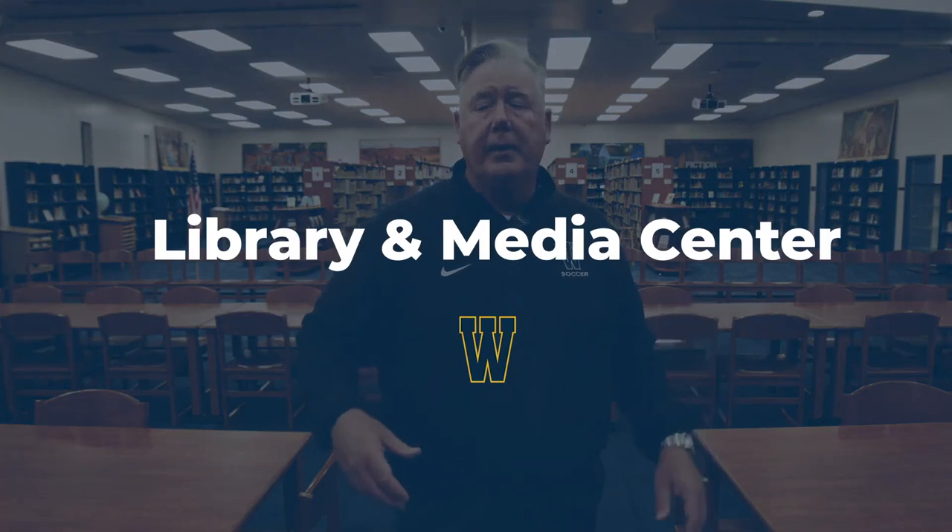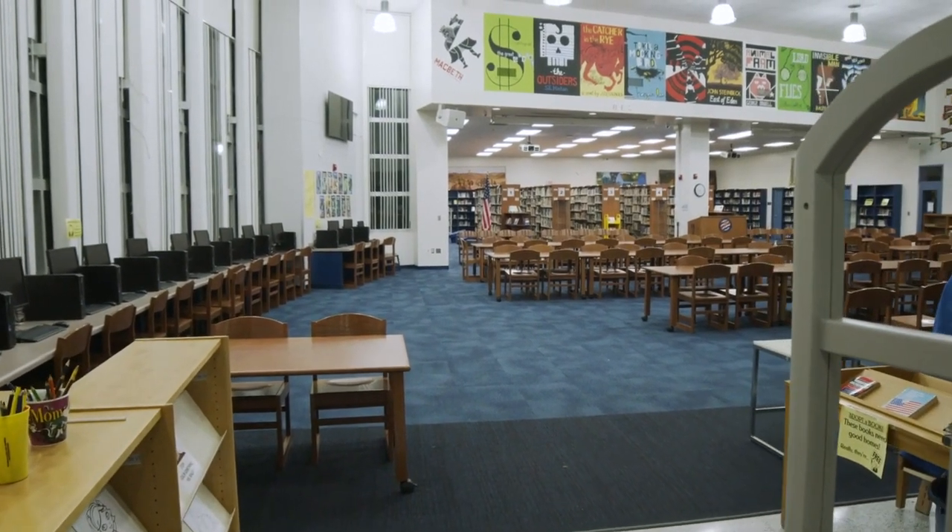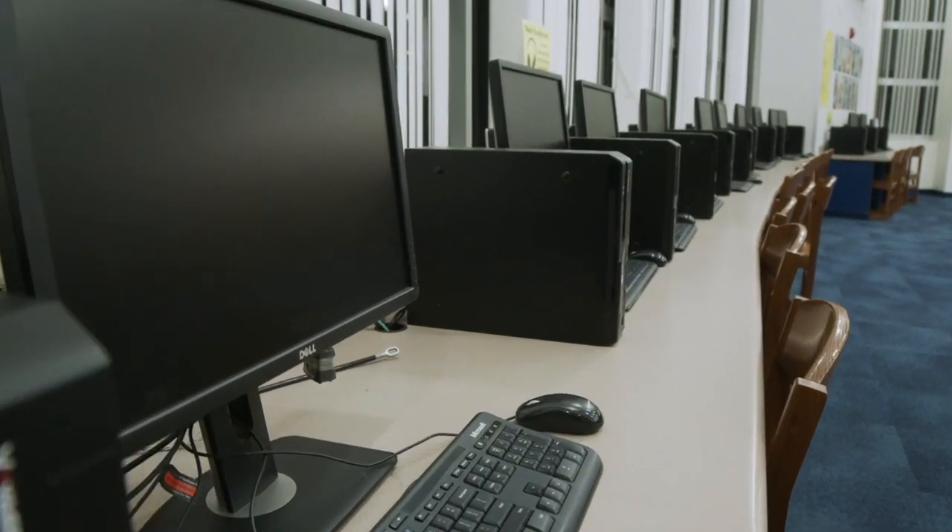Here is our state-of-the-art library and media center. You're going to spend a lot of time in here because you're going to study, come in with your classes, or use the computer lab. You have so many resources available to you here in the library, and it's literally 50 steps off of Bear Park. Campus is going to seem big that first week, but within a few weeks it's going to seem much smaller.